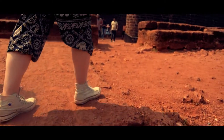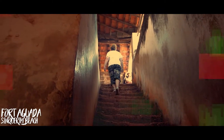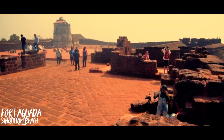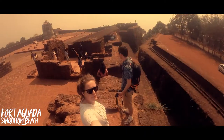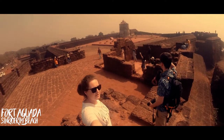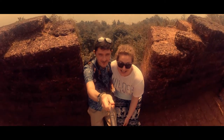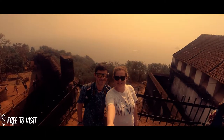A good example of this is Fort Aguada. Built by the Portuguese in the 17th century, it was used as a form of defence and also housed a valuable freshwater spring. Capable of storing up to 2.3 million gallons, it was one of the biggest in Asia at the time. This is also where it gained its name — Aguada simply means water. Visiting here is free and it provides beautiful panoramic views of the Arabian Sea.